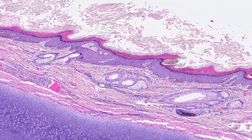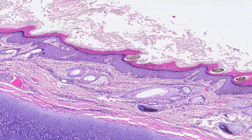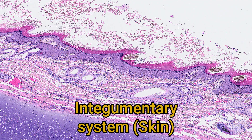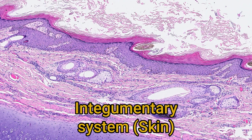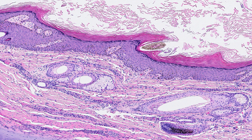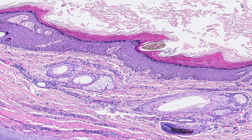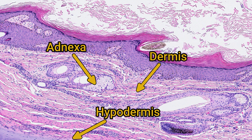Hello and welcome to Down the Scope. This is the first video in a series about the histology of the integumentary system, or the skin, which is the outermost layer of the body. In this part we're going to be focusing on the epidermis, which is the outer epithelial layer, with subsequent instalments focusing on the adnexa, the dermis and the hypodermis.